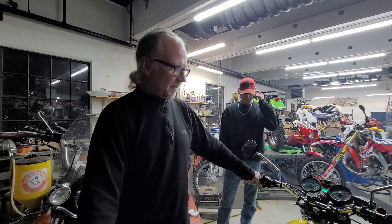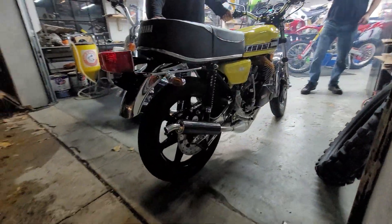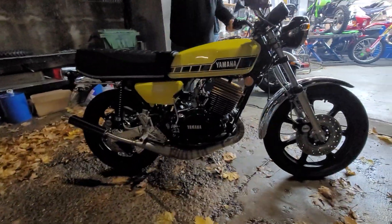How long did you race the RDs for? I raced RDs from '78 to '83 — five years. It sounds perfect. It sounds absolutely perfect.